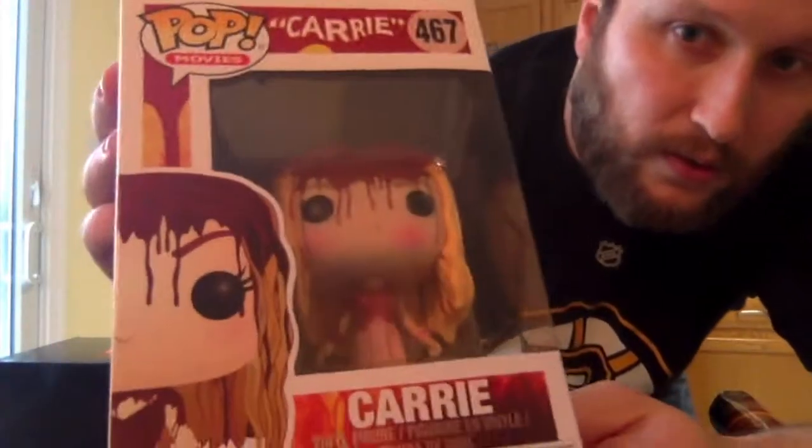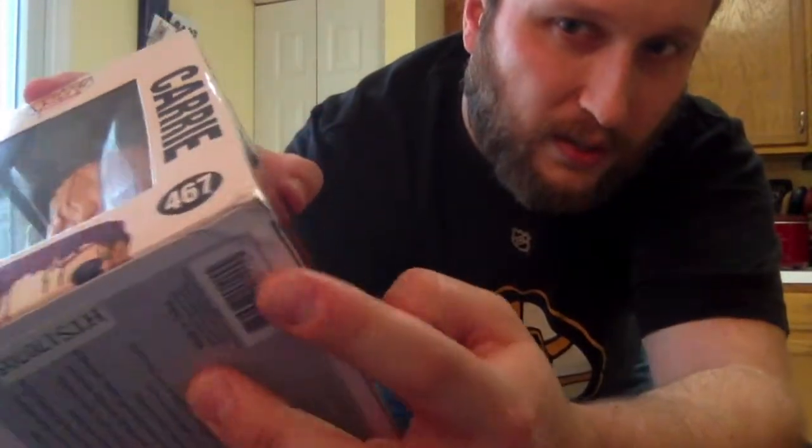The last thing in here is an actual pop. This box is a little jacked up but that's okay — I collect them and keep them in the box but some damage isn't a huge deal to me. It's Carrie — a pop from Carrie! Got the blood on her head and everything. You can see some corner damage from shipping but she looks really good. I like that a lot. Carrie has her own standalone series — that's cool.